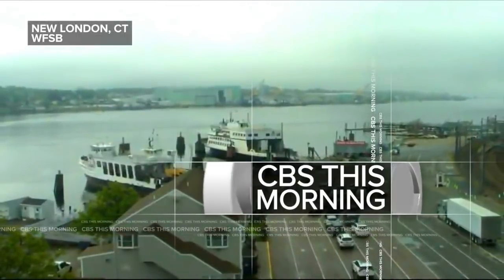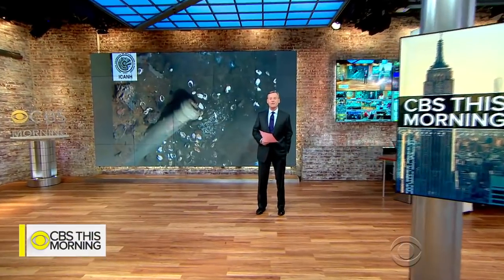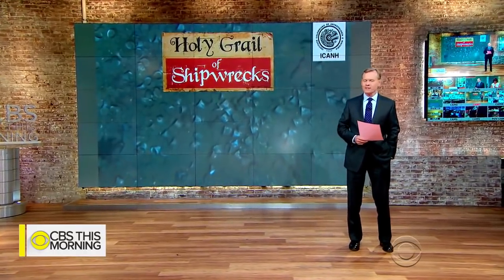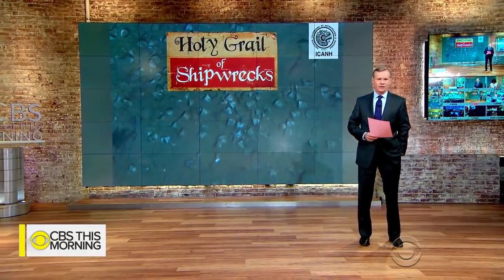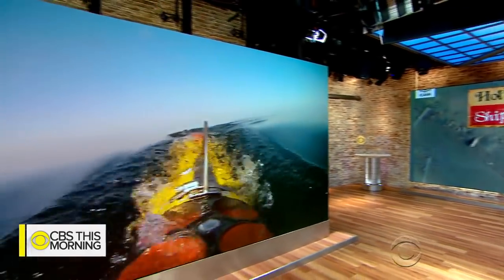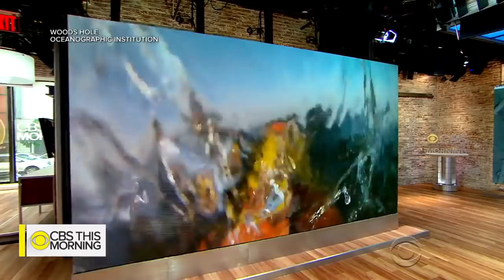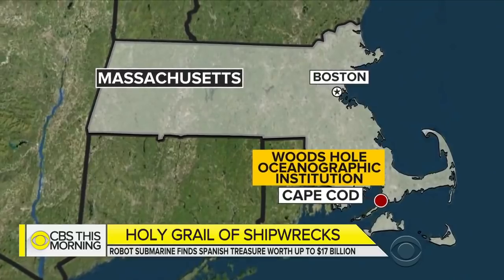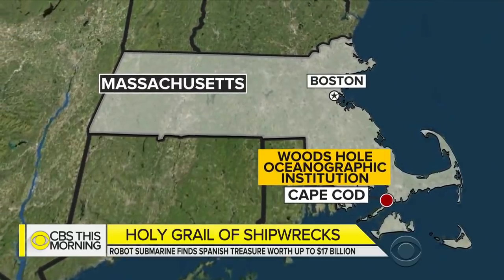We have new information about the discovery of a 310-year-old Spanish shipwreck carrying treasure that might be worth up to $17 billion. The ship was found with the help of an underwater robot, an unmanned submarine. Don Daylor is at the Woods Hole Oceanographic Institute in Cape Cod, Massachusetts, where researchers disclosed the robot's role this week.